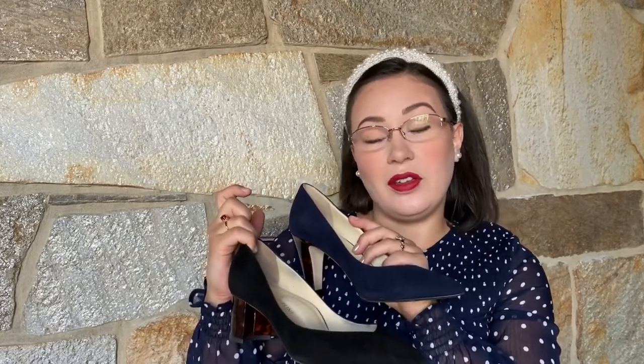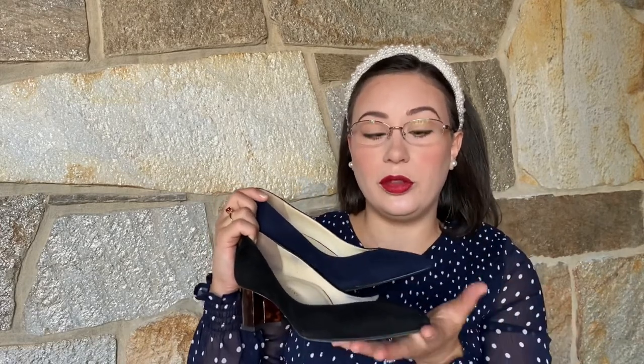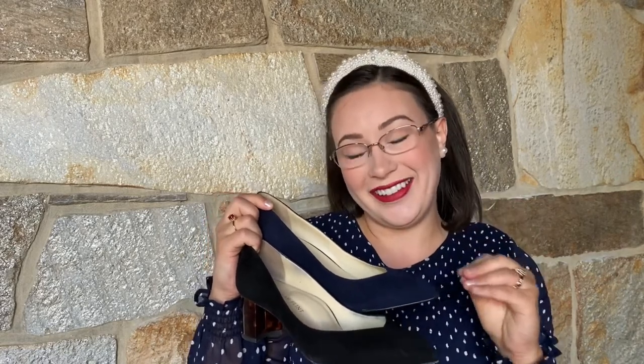The suede gives them a really nice dressy feel, but these are also available in calf leather if you want something that's slightly less dressy — that's a good option as well.